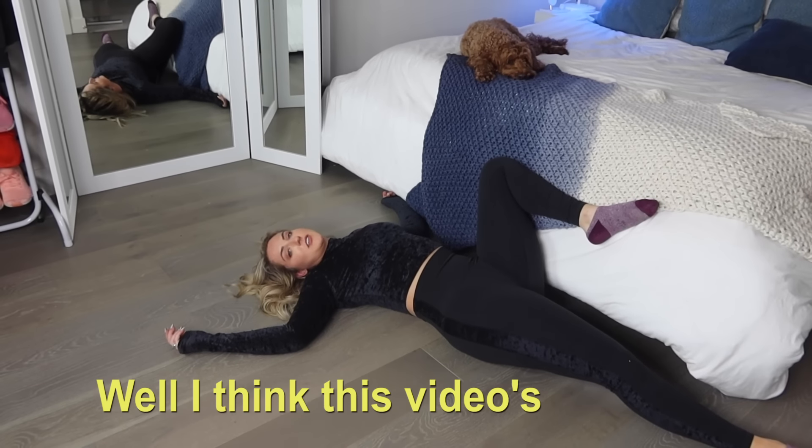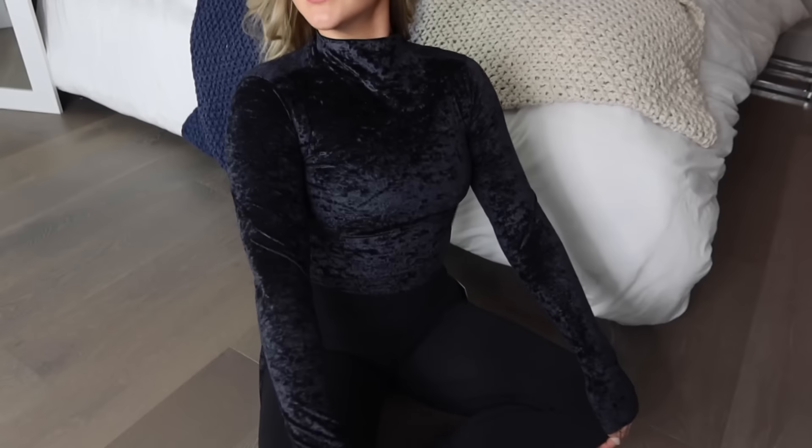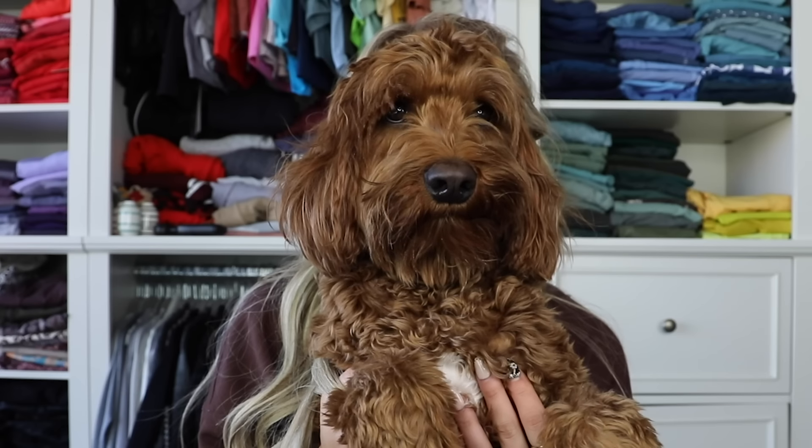Well, I think this video is over now. I got a six in both of the tops and a six in the leggings. Thank you so much for joining us today. We picked out some other videos right here and right here that we think you might like to watch next. And Leo and I will see you guys in the next video. Say bye YouTube!